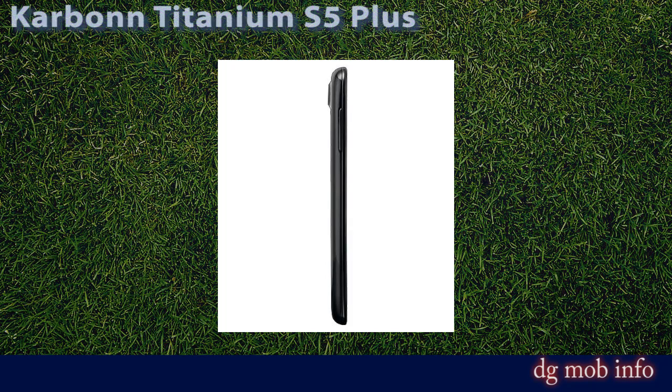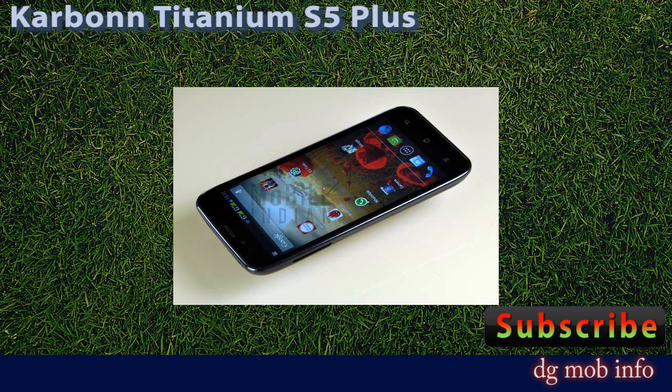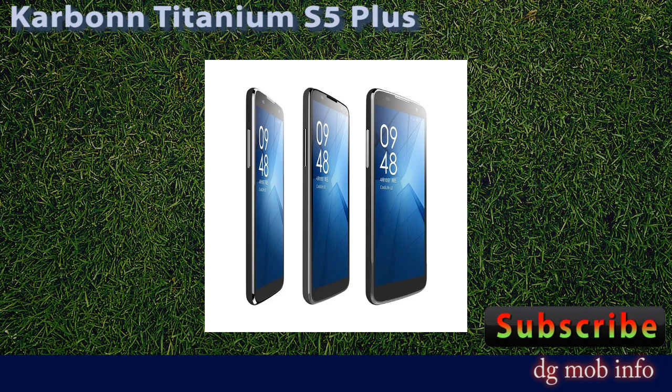This is the Carbon Titanium S5 Plus — brand Carbon, model name Titanium S5 Plus — with a price of 10,600 rupees. Its launch date is December 2013. It is a dual SIM phone with an operating system of Android version 4.2 Jelly Bean.